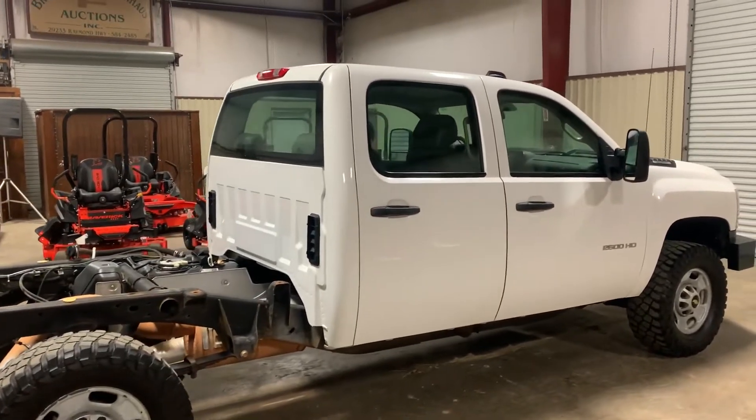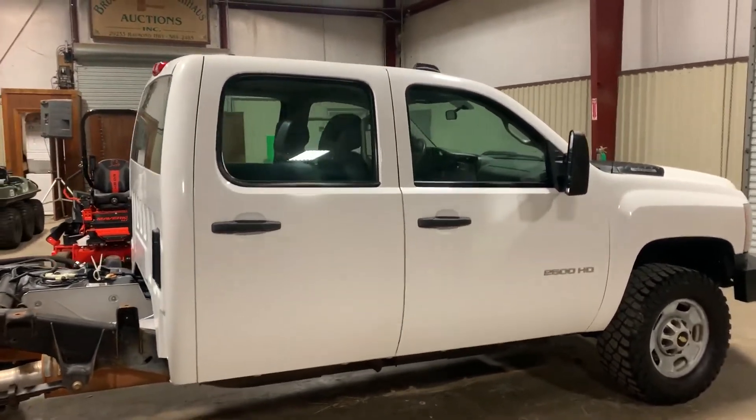The truck's a four-wheel drive. It was driven in here — does crank, does run, does drive. Got a 6.0 gas engine in here.